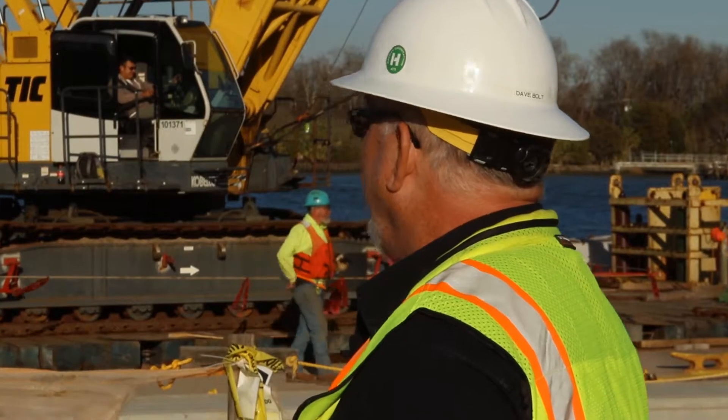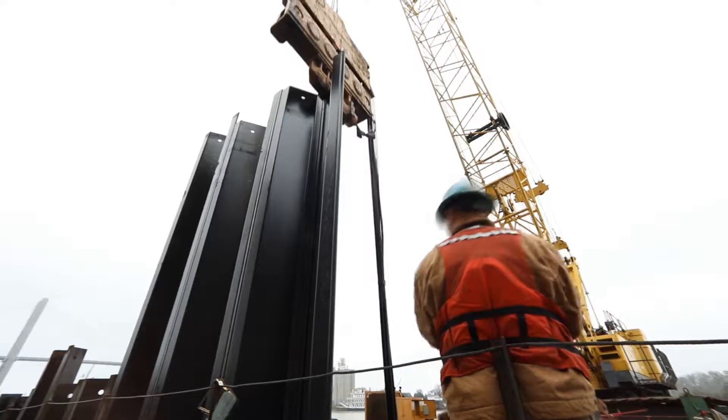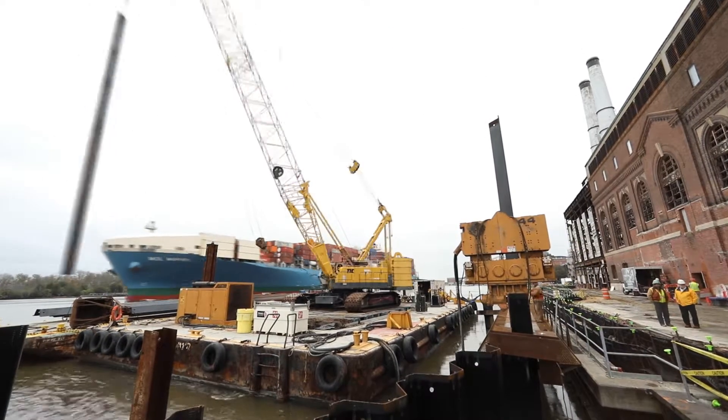Today here on the riverfront, they're driving new sheet pilings — the modern equivalent to the old river wood pilings that were originally set to hold the Savannah River into its banks.